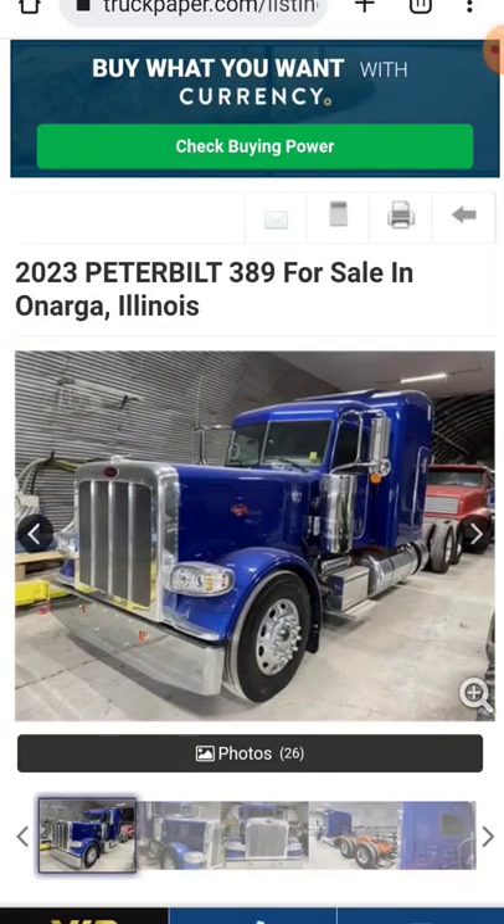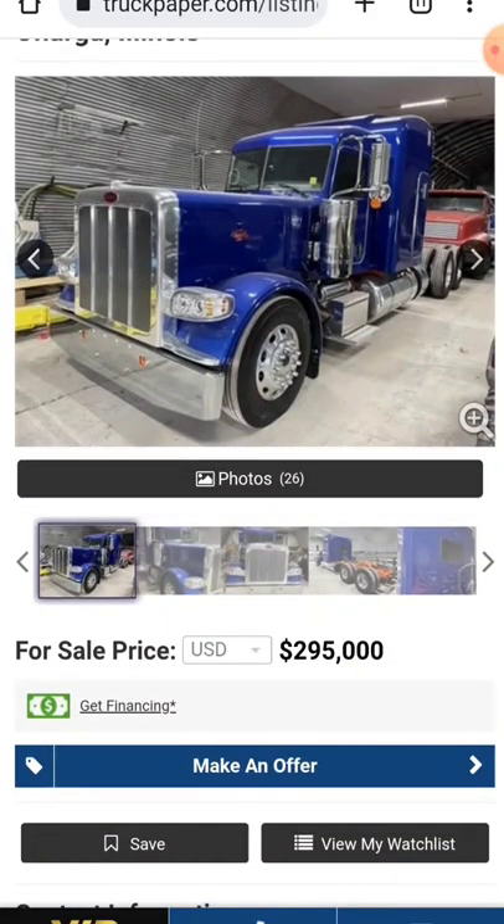Hey, how's it going out there, everybody? Hope everybody's having a great day. Got a 2023 Peterbilt 389 for sale here for you. I want to check this girl out.